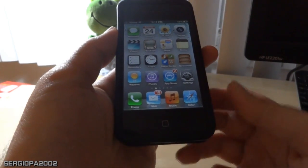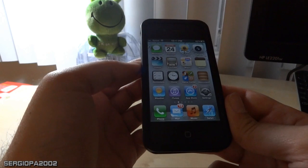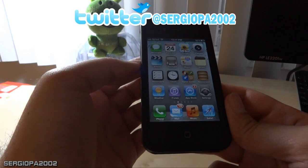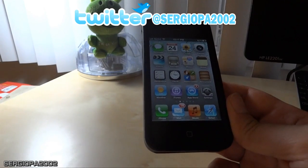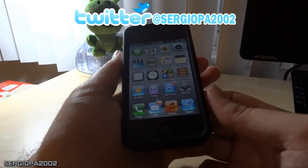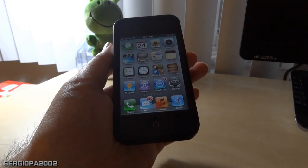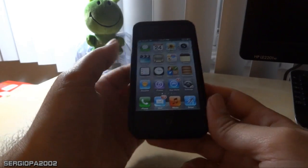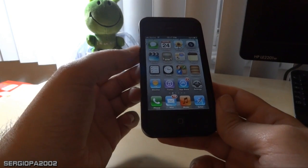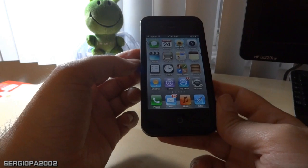As I mentioned in my previous videos, iOS 5.1 promised to have new features, and especially it was supposed to give hope to people who had problems with battery life, since the battery with the previous update, 5.01, was really low.